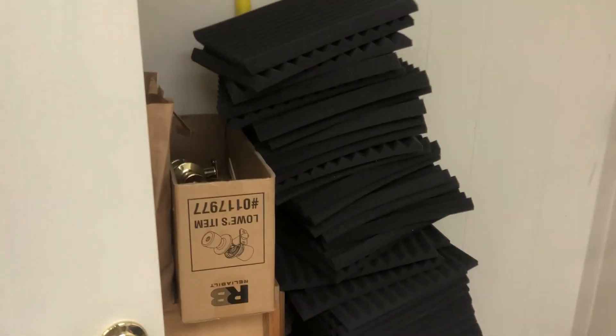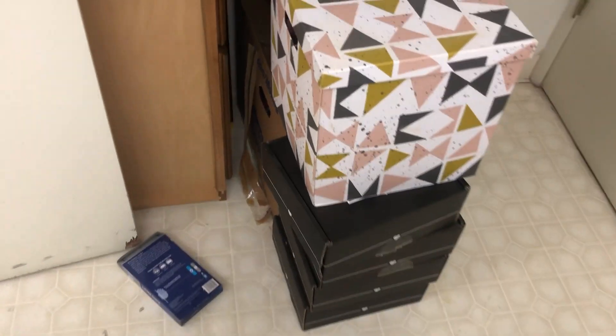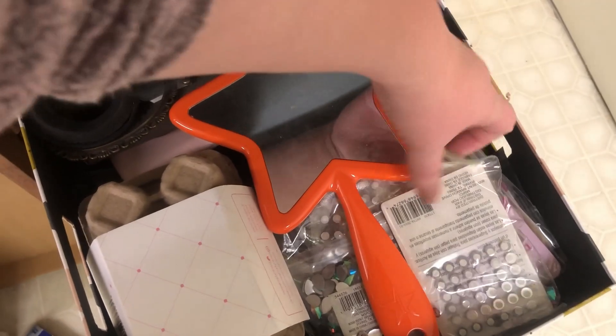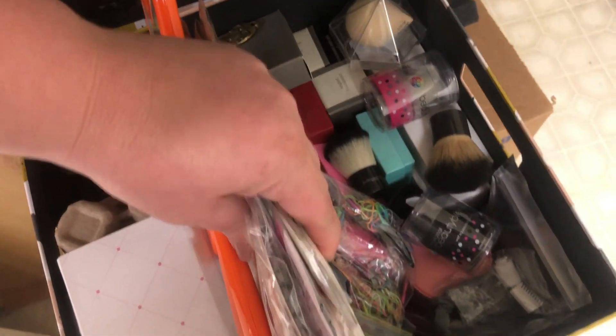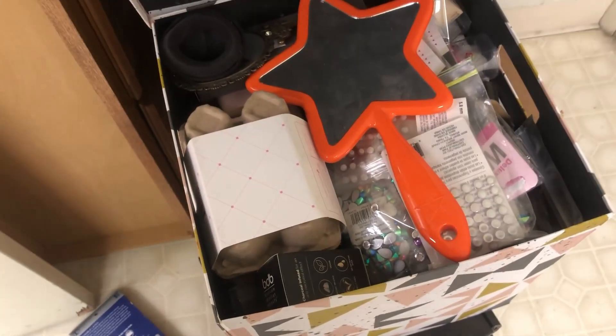The foam sound-absorbing panels I still have to hang up in my room to prevent echoes. There's more makeup in the Boxy Charm boxes, and this one is my junk box — totally random stuff in here. I even have wig caps, extra brushes I haven't opened, sponges I haven't opened. This is just stuff I need to go through and figure out what I'm keeping.